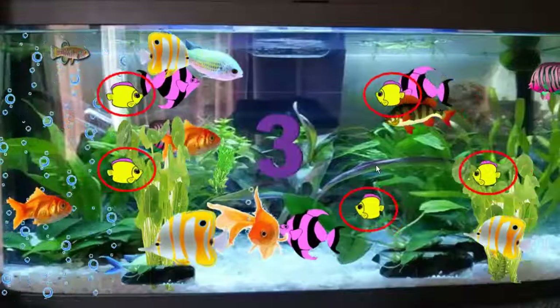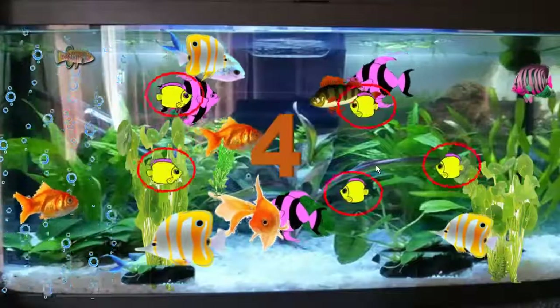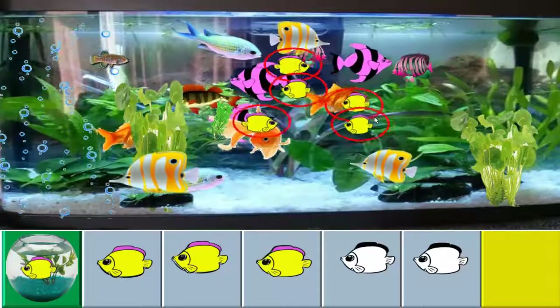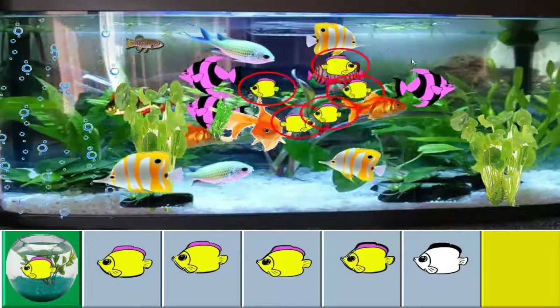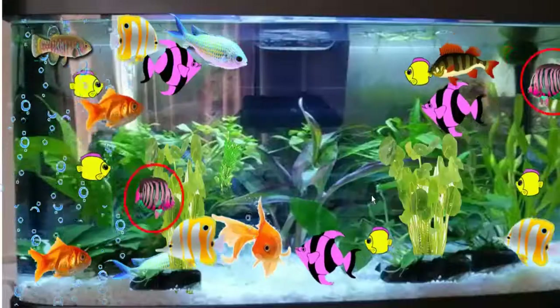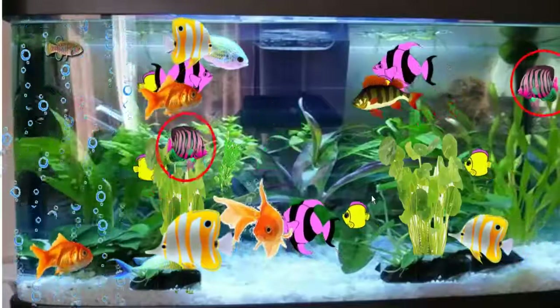How many small yellow fishes are there? 1, 2, 3, 4, 5. There are 5 yellow fishes.